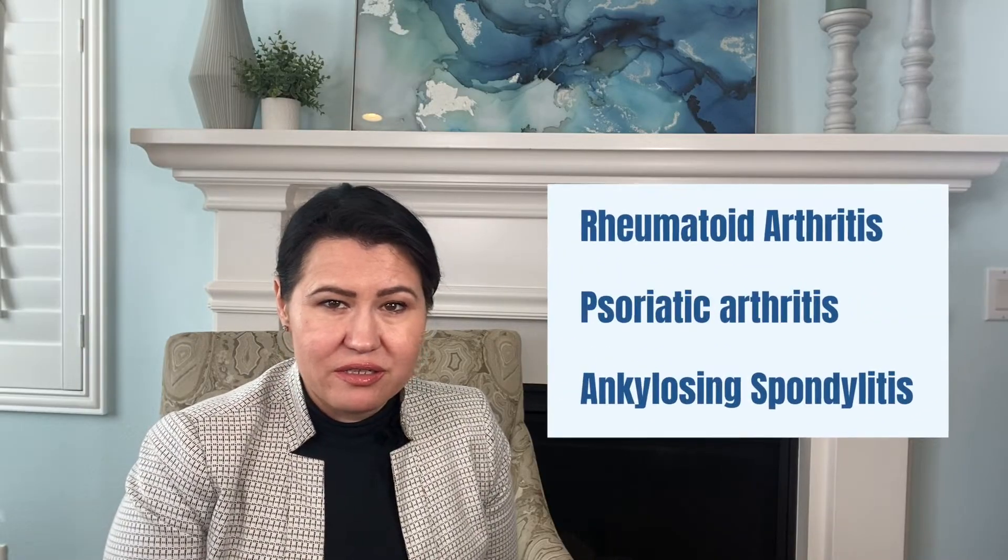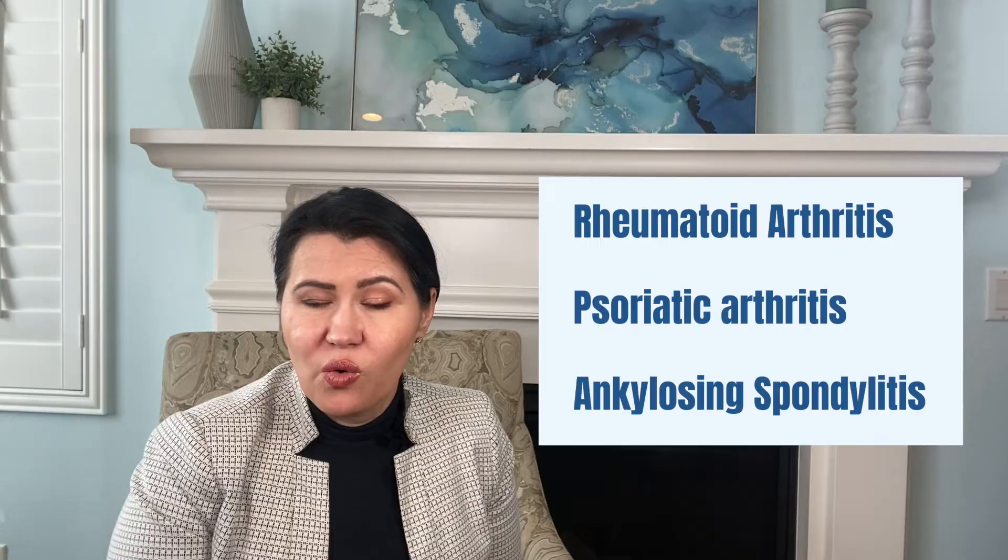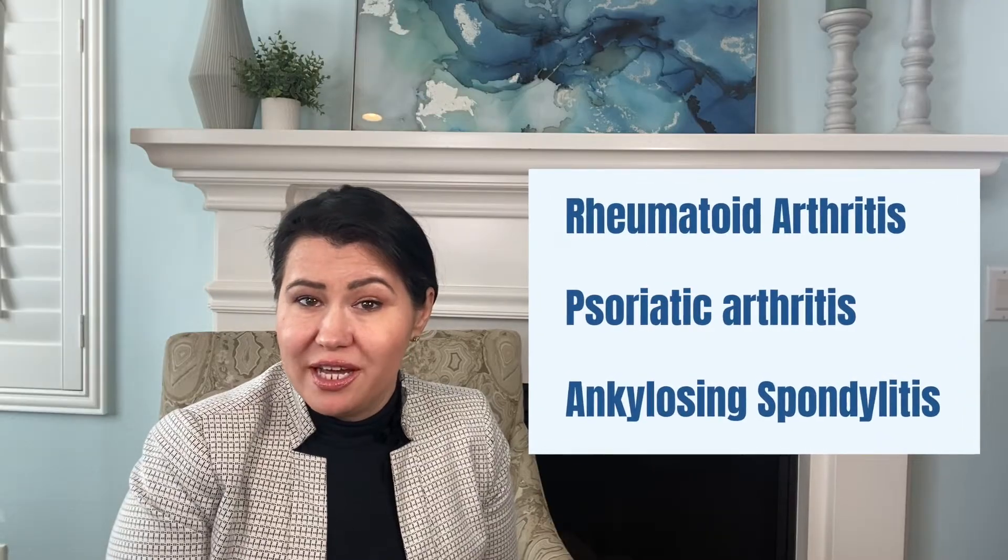Adalimumab is one of the most common biologic medications that we use for patients suffering from inflammatory arthritis, like rheumatoid arthritis, psoriatic arthritis, or ankylosing spondylitis.